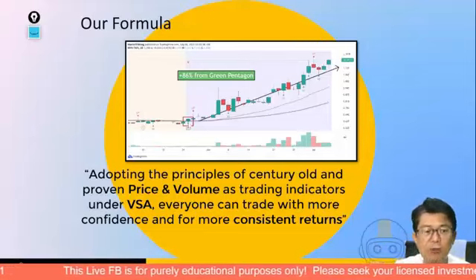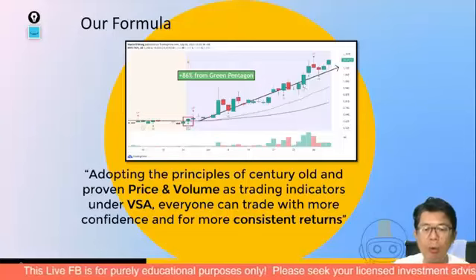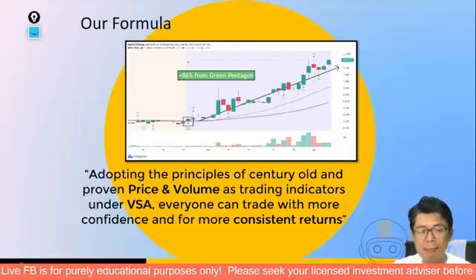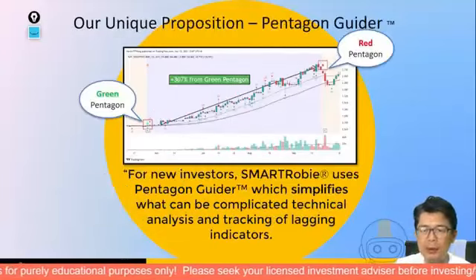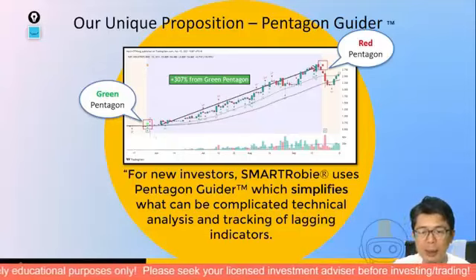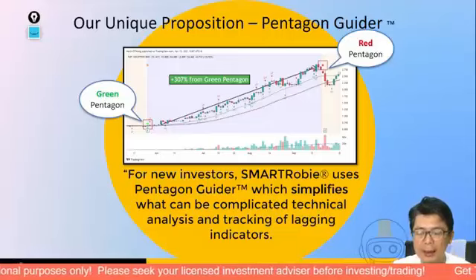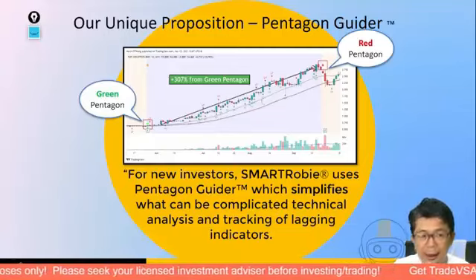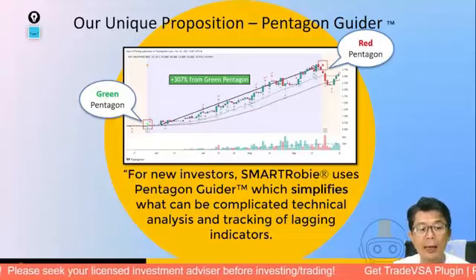For example, during April when Apple was falling and there was bad news, fast forward to today and Apple is already at a new high. The green Pentagon is based on this century-old price-volume trading indicator, displayed visually — green Pentagon for entry, red Pentagon for exit. Everyone can now trade with more confidence and consistency. When the market is choppy or sideways, the Pentagon Guide can be insensitive, but when there is a good trend it picks it up well.